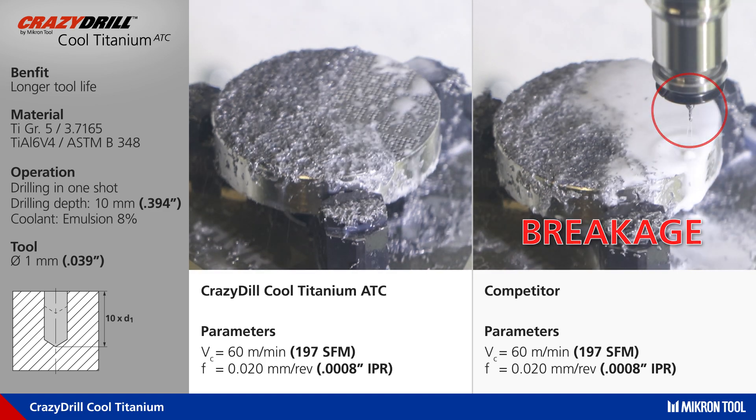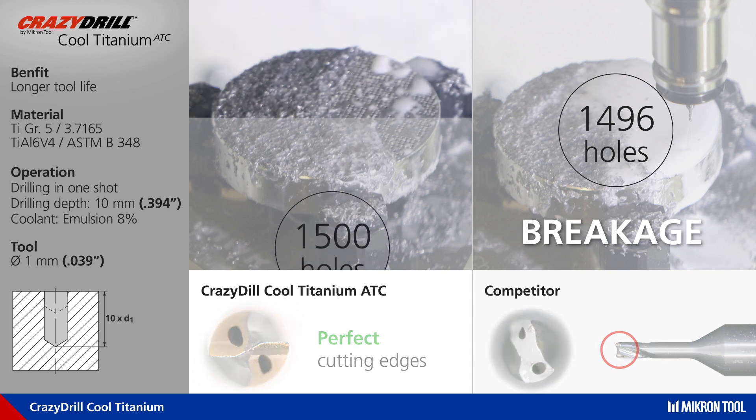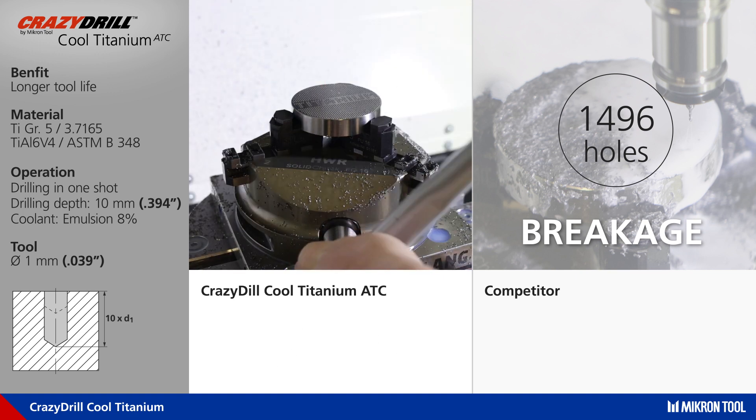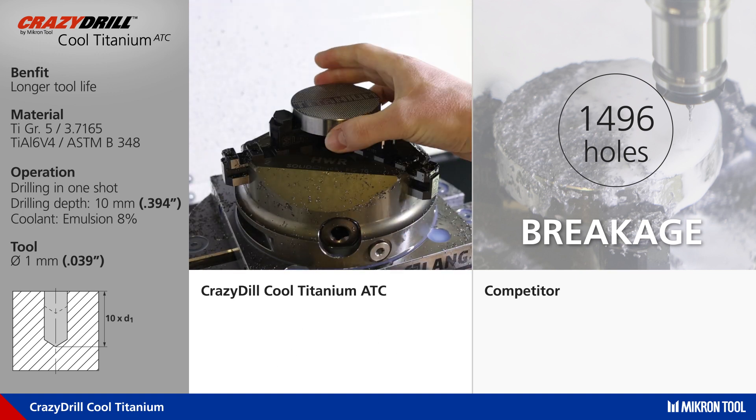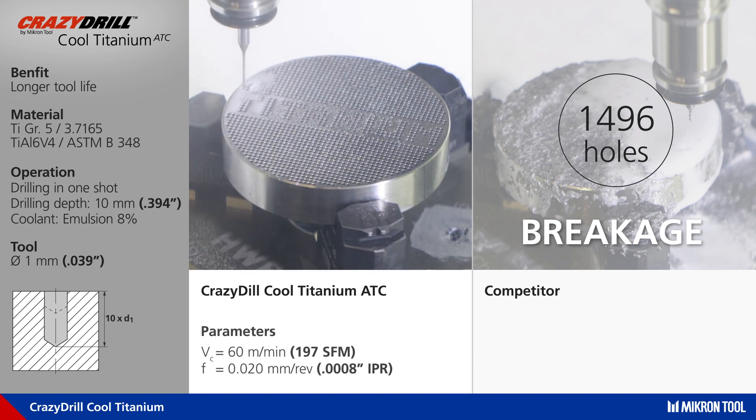After the first completed part with 1500 holes, the Micron Tool ADC drill is in perfect condition. The competitor drill broke just before achieving 1500 holes. Going on with the tool life test, we keep on machining other two parts.